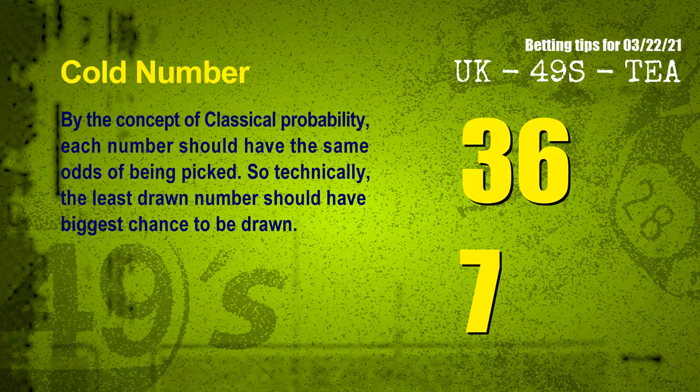In the end of this video, we have two more tips for you: cold numbers and overdue numbers. By the concept of classical probability, each number should have the same odds of being picked. So technically, the least drawn number should have the biggest chance to be drawn. We count thousands of results and find out the coldest two numbers for next draw: 36 and 07.